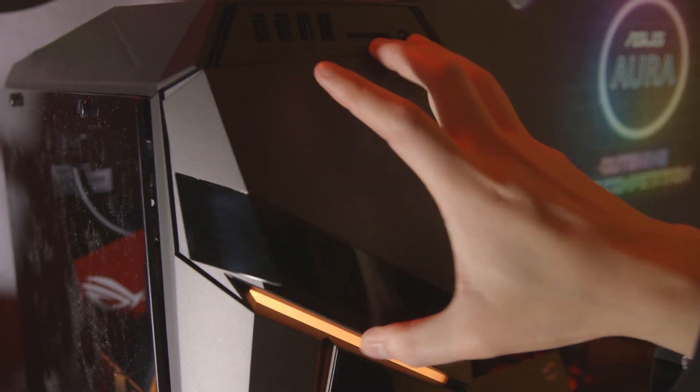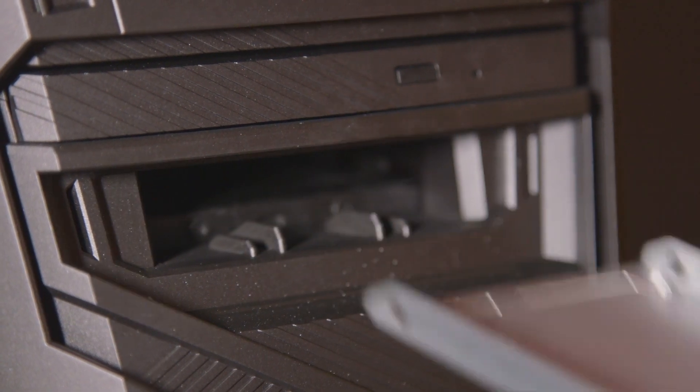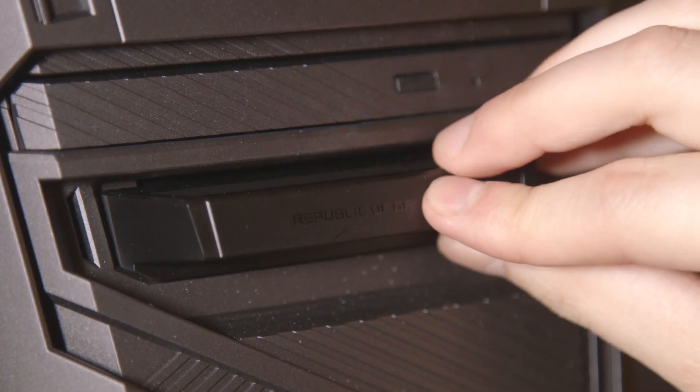Another new feature is under the magnetic cover that you can remove — there is now a hot-swappable SSD tray so you can take it out and remove it. We tried this part out here and it was really easy to use.